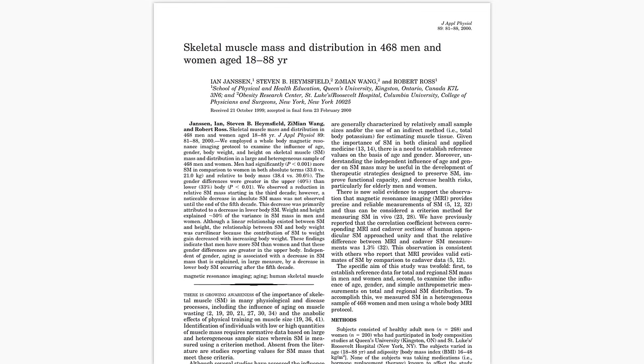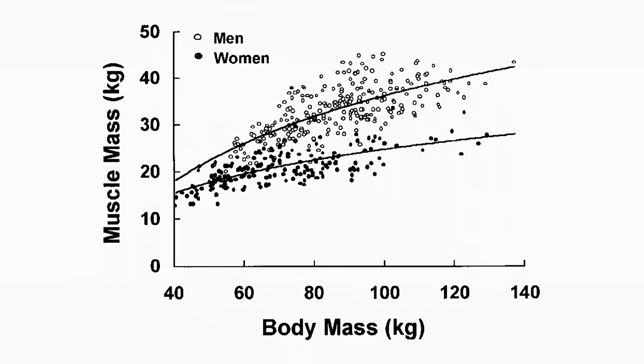As we can see, there was a pretty clear effect of total body weight on muscle mass for both men and women. Heavier individuals carry more muscle mass.